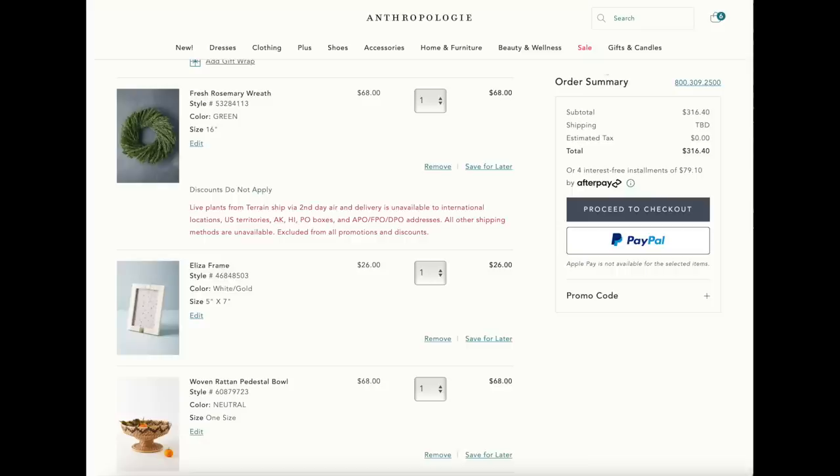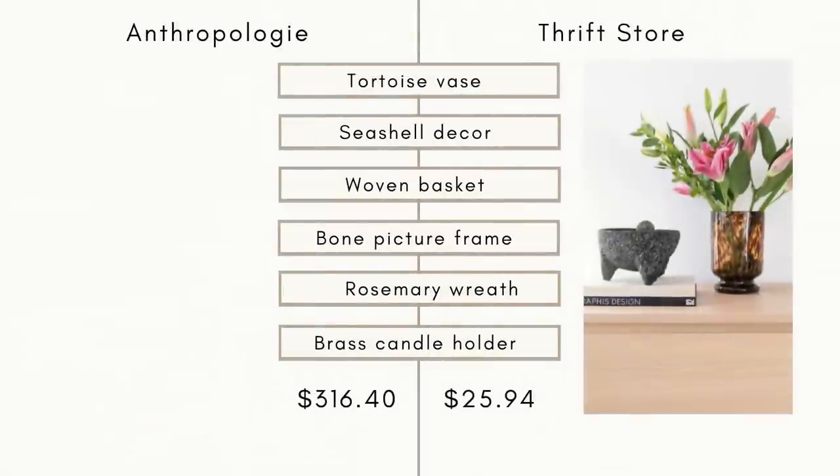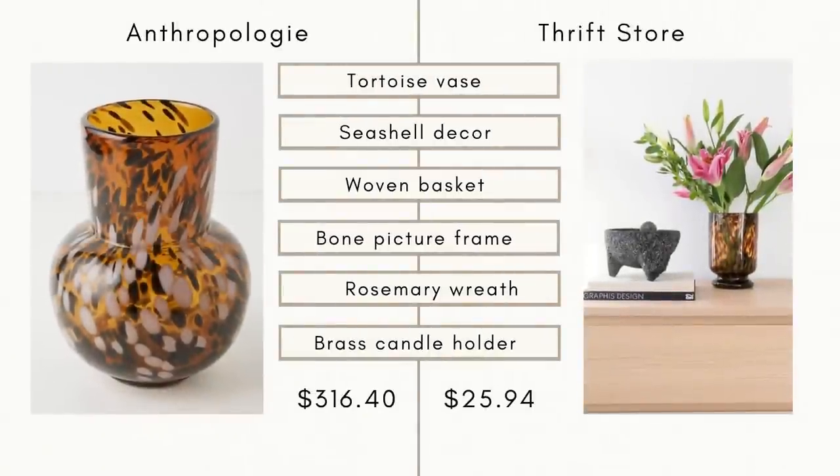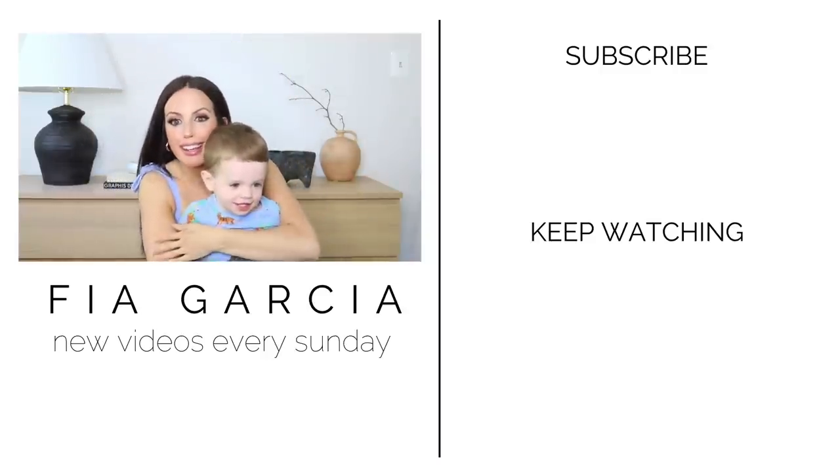If I was going to buy these six home decor pieces directly from Anthropologie, it would be well over $300, which is crazy when you compare it to how little I spent at the thrift store. And with that being said, it's this kiddo's nap time, so we will catch you guys in the next one.